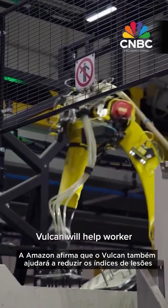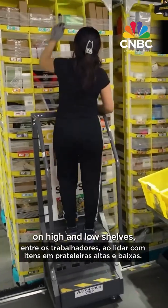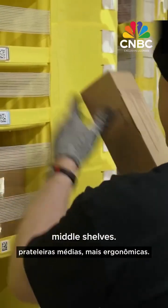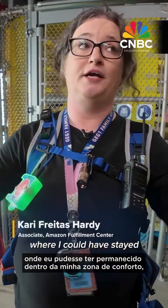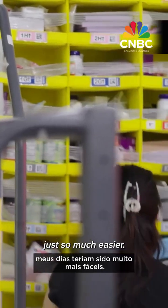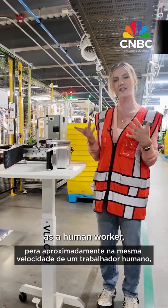Amazon says Vulcan will help worker injury rates too, by handling items on high and low shelves, helping employees keep to the more ergonomic middle shelves. As a picker, if I had an innovation like this where I could have stayed within my power zone, my days would have been just so much easier. Right now, Vulcan operates at about the same speed as a human worker.